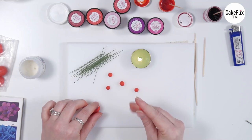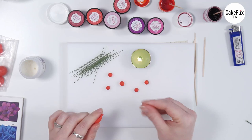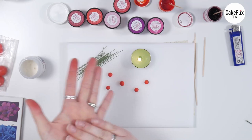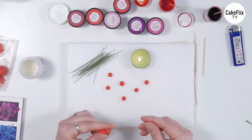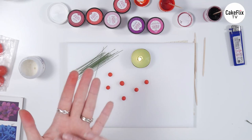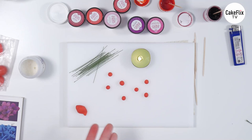Do the berries all need to be the same size? It's up to you really. I like doing things where you can learn one skill and then adapt it for different things. So with the berries, if you make them really little — like super little, petit pois sized or smaller — you're going to get one look, as opposed to if you make them a bit bigger, akin to a garden pea. Or indeed bigger than that, like a chickpea, you're going to get a different look. So that's our official scale of legumes — the legumes scale.